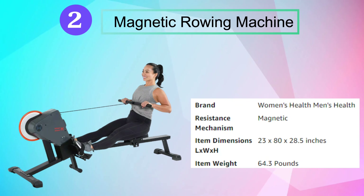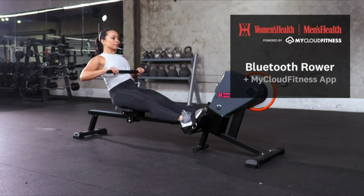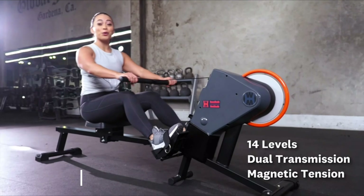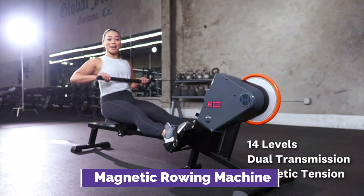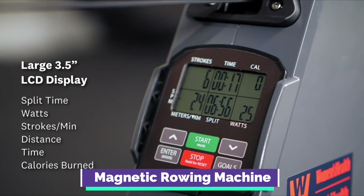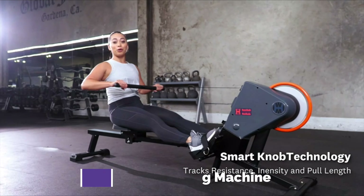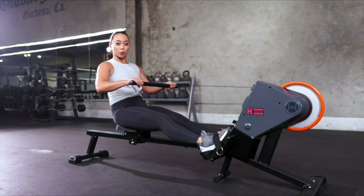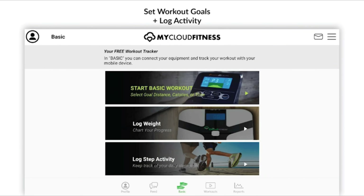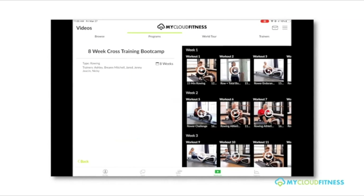Number 2: Magnetic Rowing Machine. The Women's Health Men's Health Bluetooth Magnetic Rowing Machine with MyCloud Fitness app will make your in-home workout enjoyable. The low-impact workout targets forearms, biceps, triceps, shoulders, legs, thighs, and more with additional exercises. The large 3.5-inch LCD displays distance, time, total count, calories burned, strokes per minute, split time, watts, and strokes.